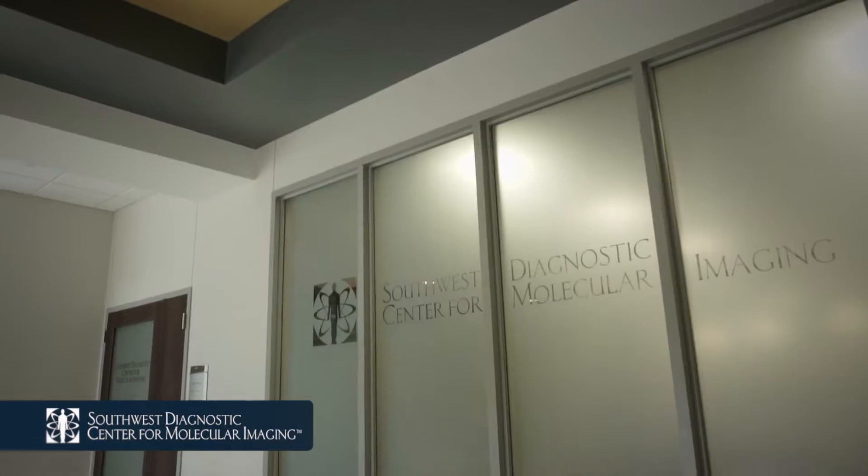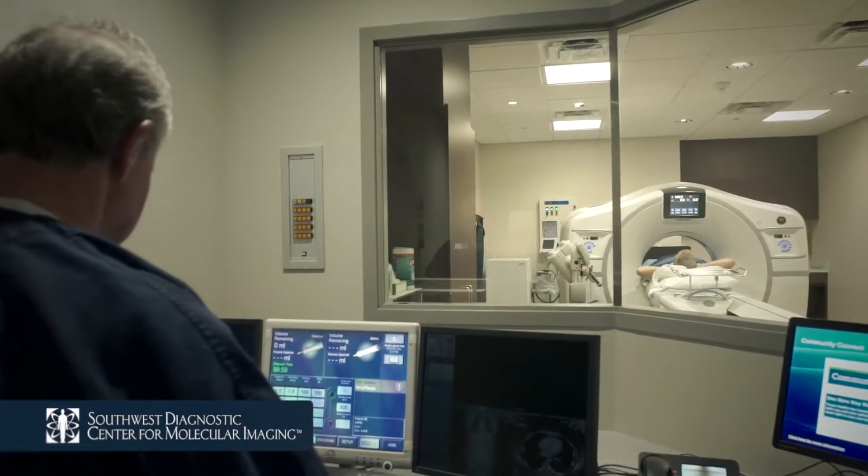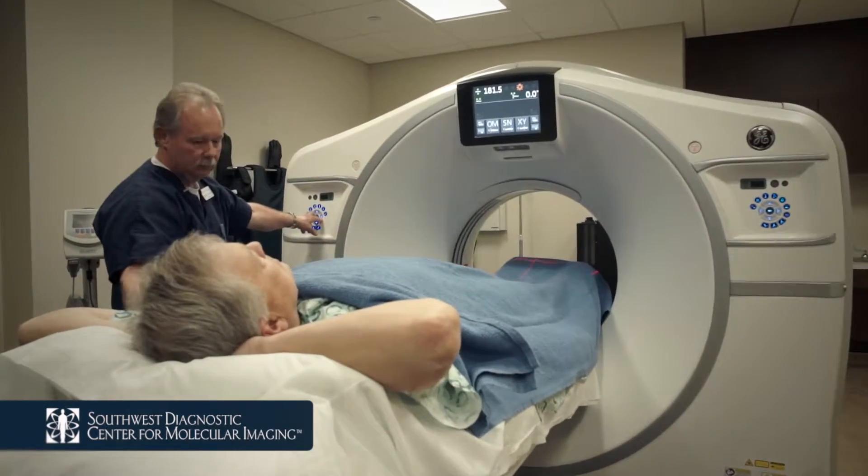Welcome to Southwest Diagnostic Center for Molecular Imaging and thank you for trusting us with your care. We would like to make your CT experience as smooth and comfortable as possible.